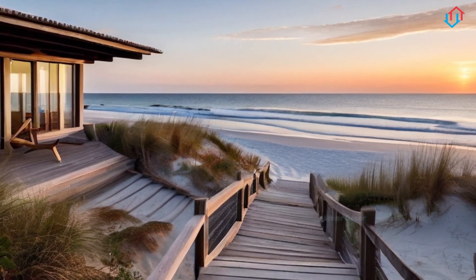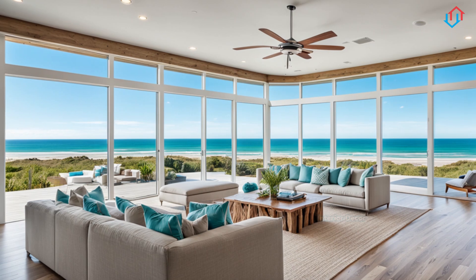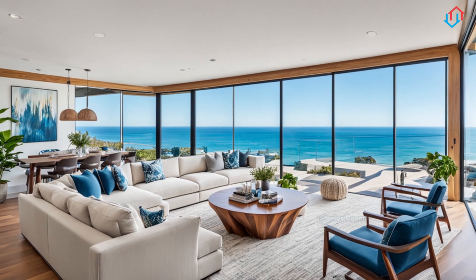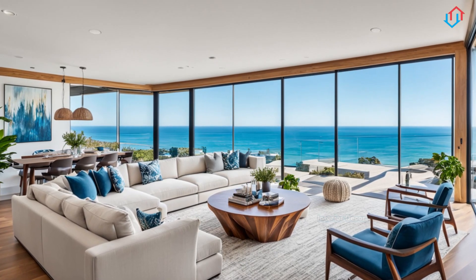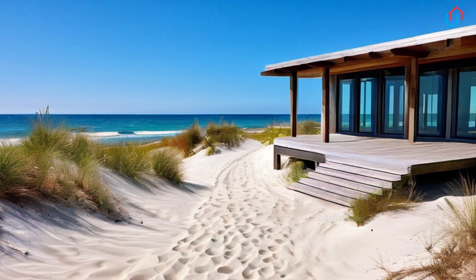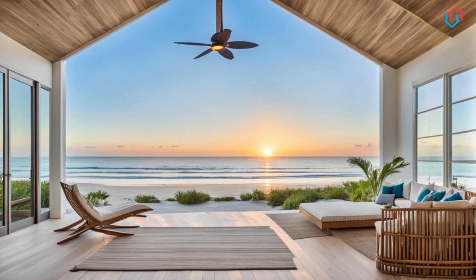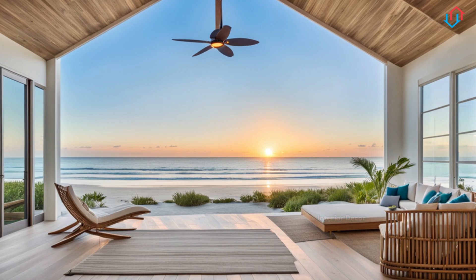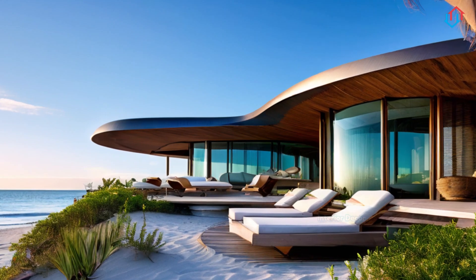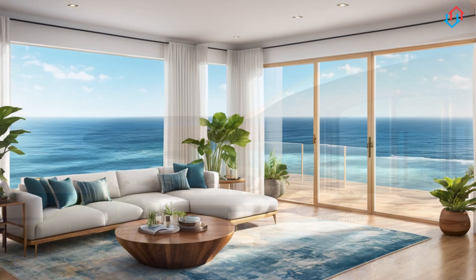Thank you for joining us on this journey through the serene world of coastal home design. We hope you've found inspiration to create your own nature-inspired beachside haven, no matter where you live. If you enjoyed this video, please give it a thumbs up, and don't forget to subscribe to our channel for more home design tips and ideas. And if you have any coastal design ideas or experiences to share, we'd love to hear from you in the comments below. Until next time, may your days be filled with sunshine, sea breezes, and the soothing rhythms of the ocean.